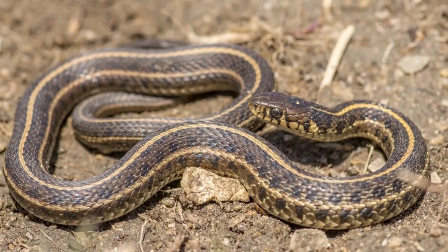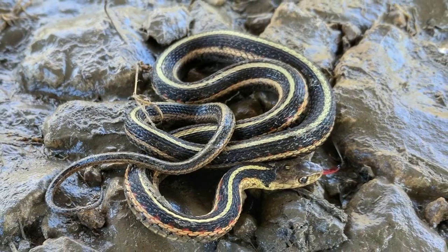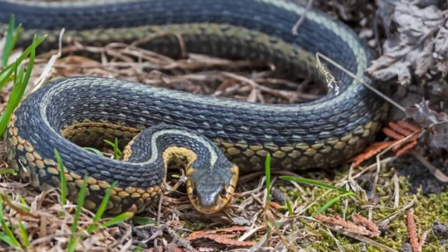Incredible garter snake facts: Its name comes from the garters men used to wear to hold up their stockings. With many vivid colors among the different species, it's known as the most beautiful snake in all of America.